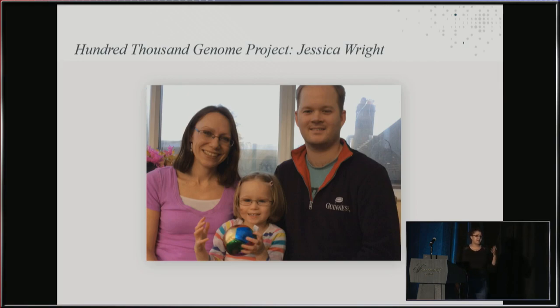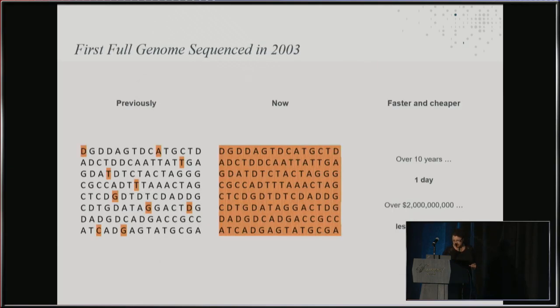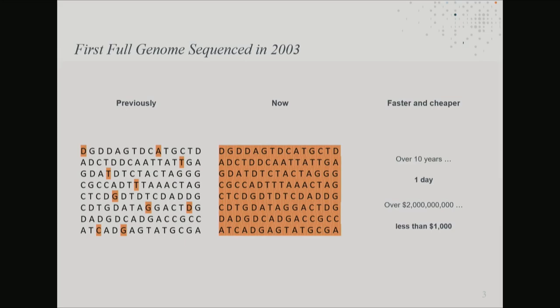Another use for the project is mapping genomes from tumor tissue in cancer patients to figure out what treatment they'll respond best to. The 100,000 Genome Project was set up by the UK government with the aim of sequencing 100,000 genomes from patients with either rare diseases or cancer, and it actually met that goal in December 2018. Scientists have been able to sequence DNA since the 1970s, but in the past only 5% of that information was used and 95% was discarded. The first full human genome was sequenced in 2003, taking over 10 years and $2 billion — but now a full human genome can be sequenced in under a day for less than $1,000.